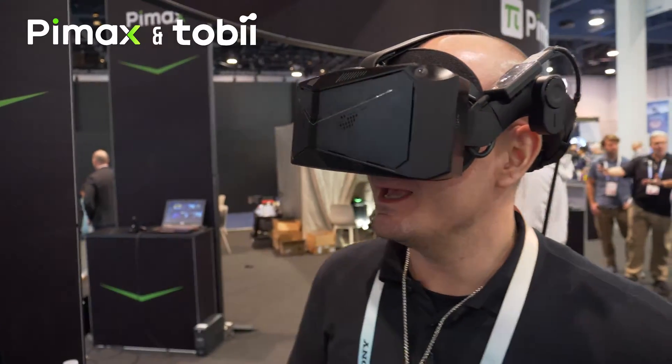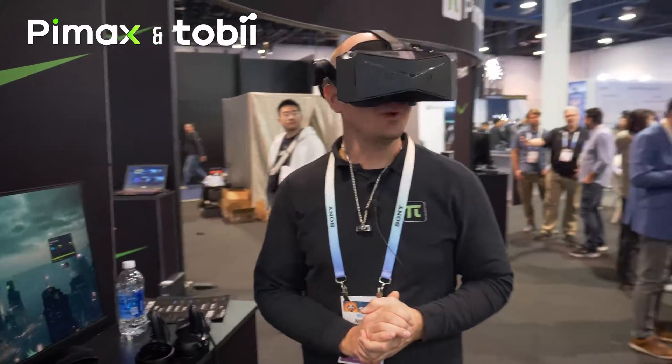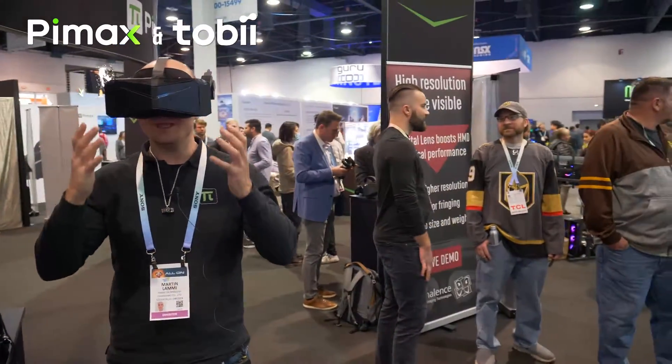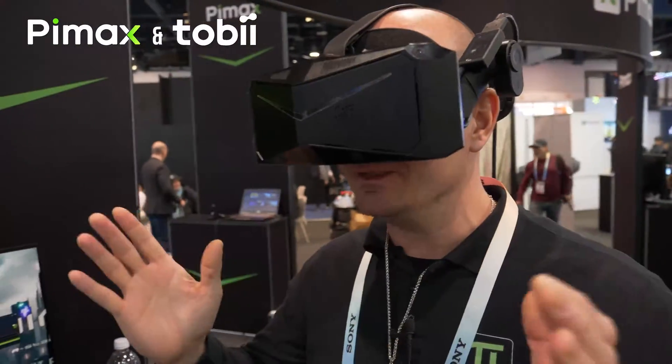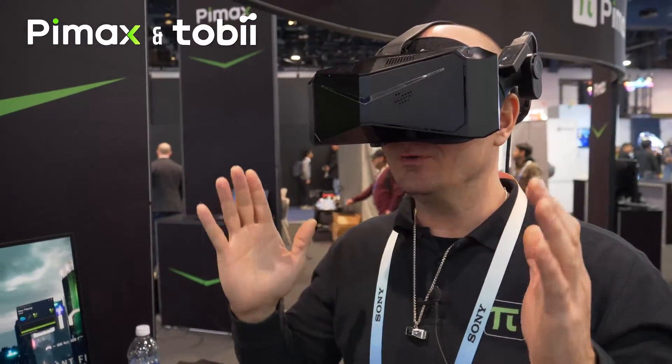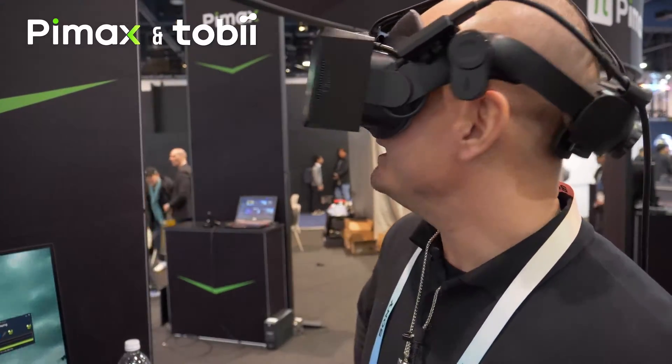I'm using the Pimax Crystal here, which has built-in Tobii eye tracking integrated into the headset. It allows for not only automatic IPD adjustment, which is driven by motorized lenses moving and adjusting the IPD.